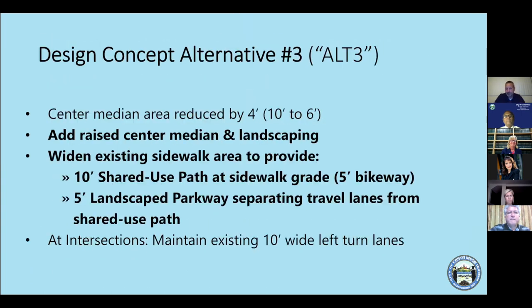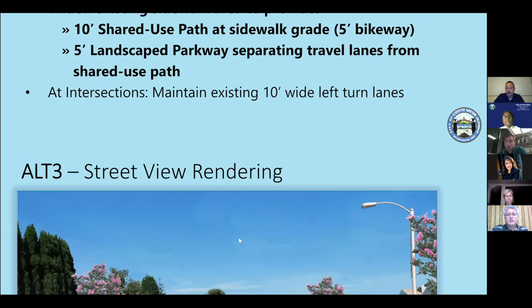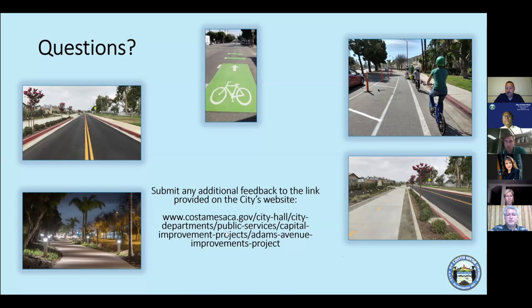An updated survey will be posted the following day for continued public feedback. The survey link will be on the city's website. Trucks are permitted on Adams as it is a major arterial.